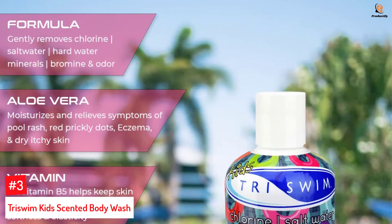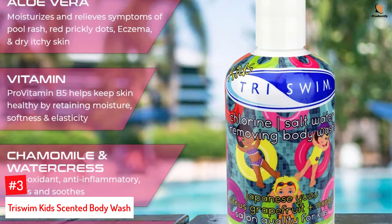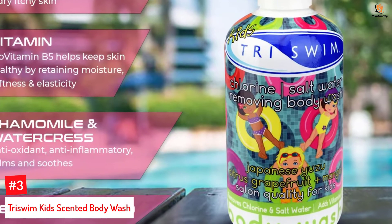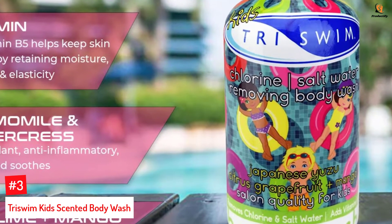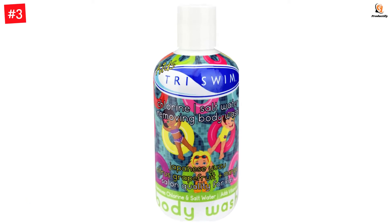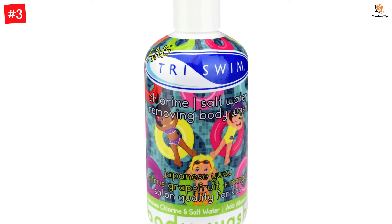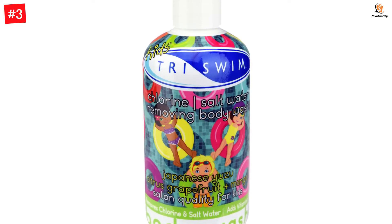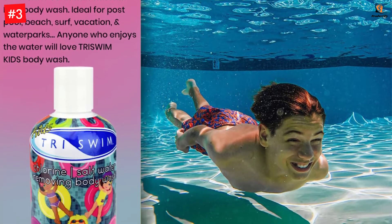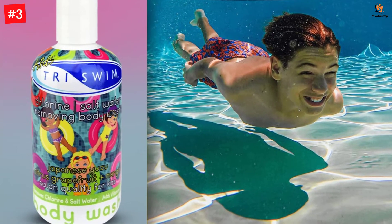Number 3: TriSwim Kids Scented Body Wash. This body wash by TriSwim is lightly scented and gluten and paraben free. It is specifically formulated to neutralize the effects of hard water minerals, saltwater, bromine, and chlorine after swimming. The product leaves the skin refreshed and prevents pool rashes, eczema, and prickly dots. It removes chlorine, heals, soothes, and moisturizes, leaving skin feeling refreshed.